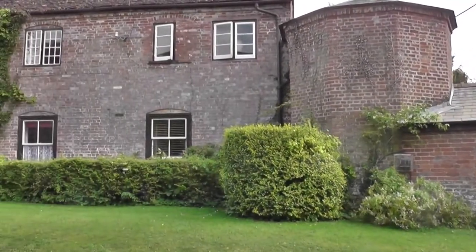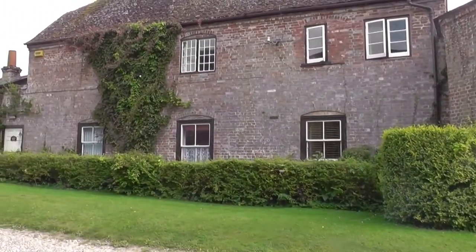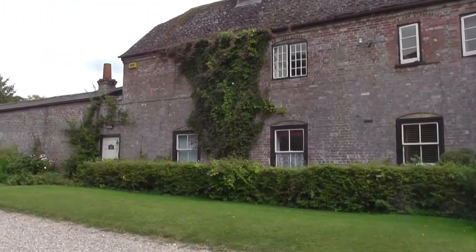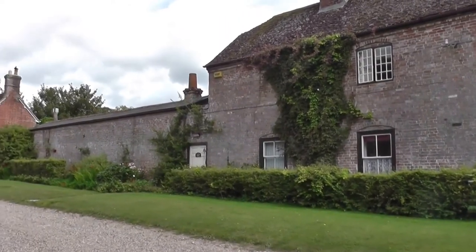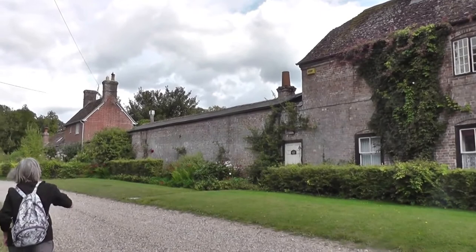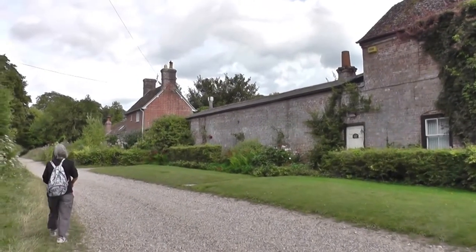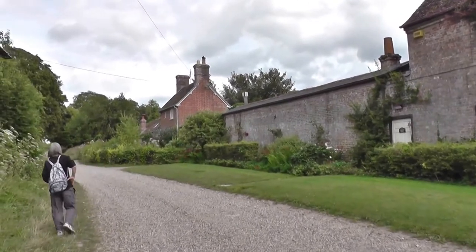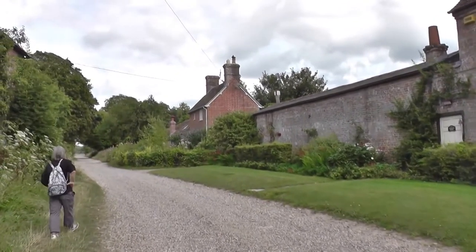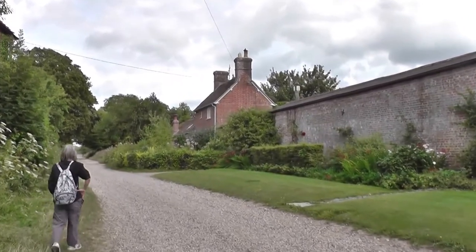They call that the gardener's house, and it looks like there could be a walled garden behind that wall. It's probably got a greenhouse behind there — and then another lovely cottage.